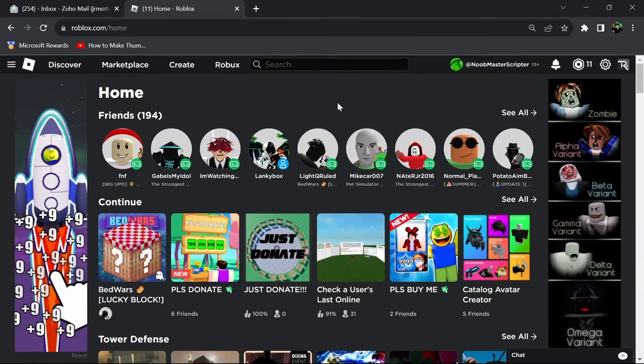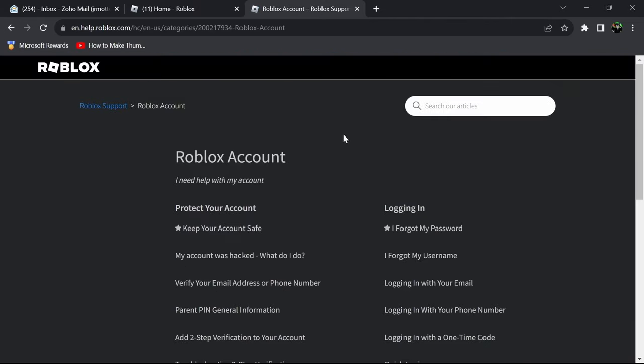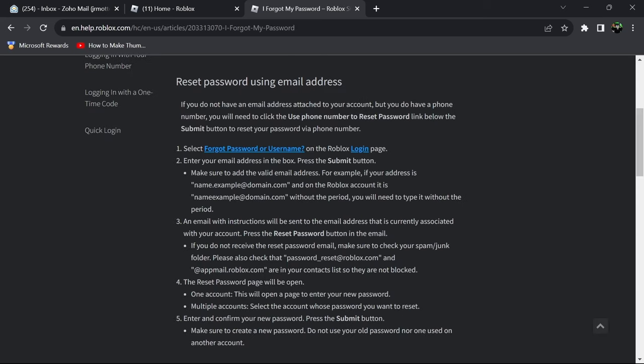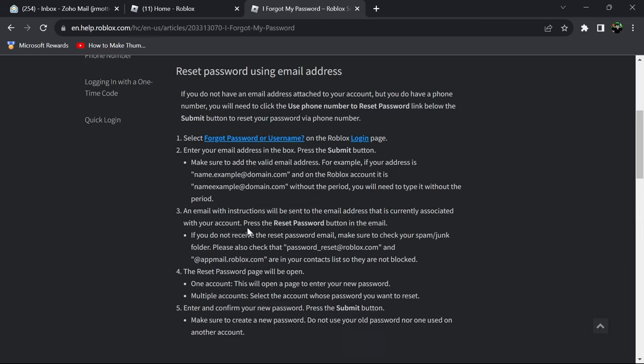So if you have lost your password to your account and you don't have an email and you don't know how you're going to be able to get back into your account, you're going to want to create a new Roblox account and scroll all the way down to the bottom where it says help. Click on help and it's going to open up this new tab. Then click Roblox account, I need help with my account, and then click I forgot my password. It's going to try to make sure that you have an email. This is a video for if you don't have an email attached and you still lost your account and you need your password.